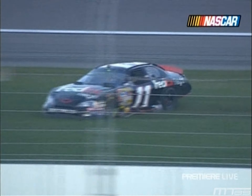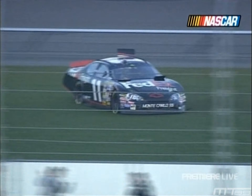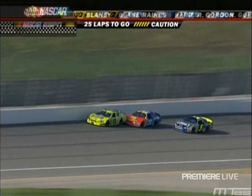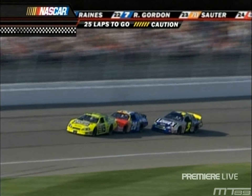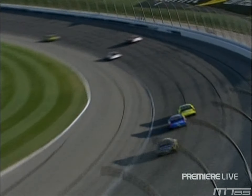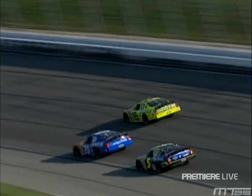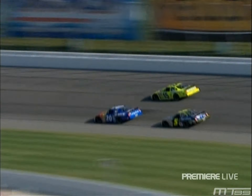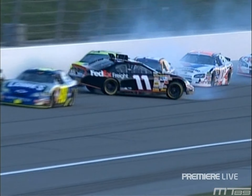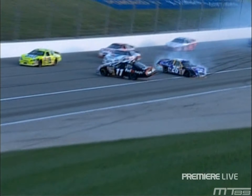Paul Menard and Denny Hamlin raced each other real hard in the Busch race yesterday. Seems like they can't get away from each other. Watch the 20 now as Hamlin and 15 Menard — you see these guys really going at it yesterday. They were pushing and shoving. That was in yesterday's Busch race, and here again there's the 11 of Hamlin, the 15 of Paul Menard. Of course, the 26 of McMurray was the initial contact into the 15.